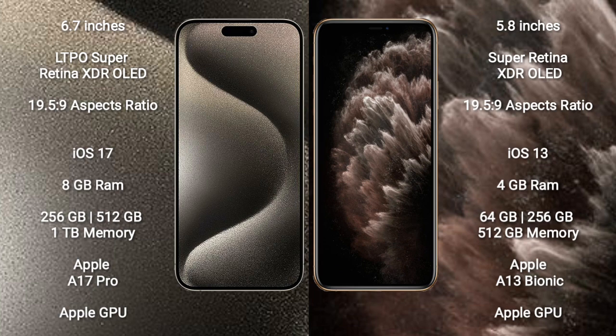The iPhone 15 Pro Max runs on the iOS 17 operating system, while the iPhone 11 Pro runs on the iOS 13 operating system.